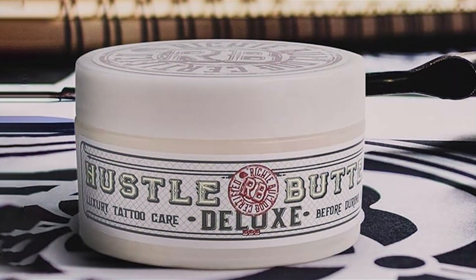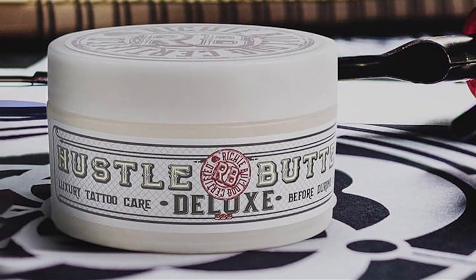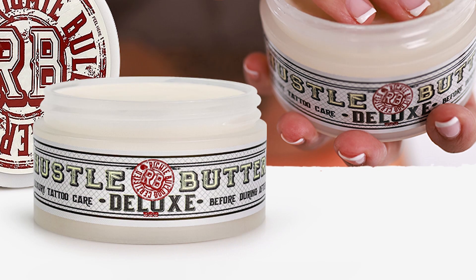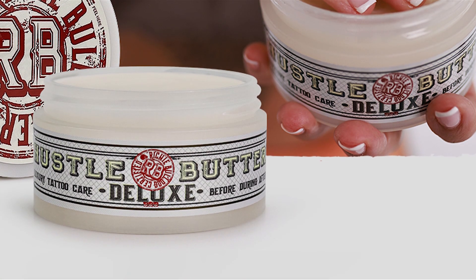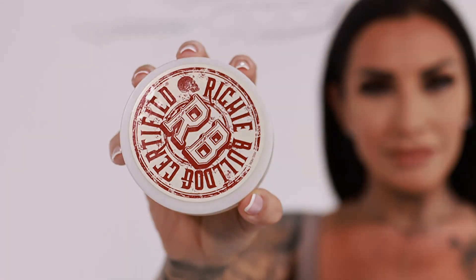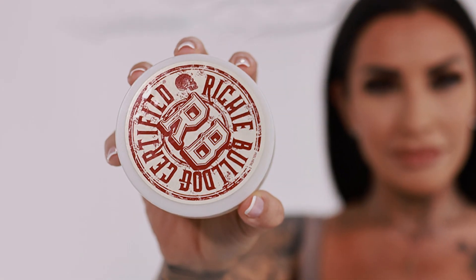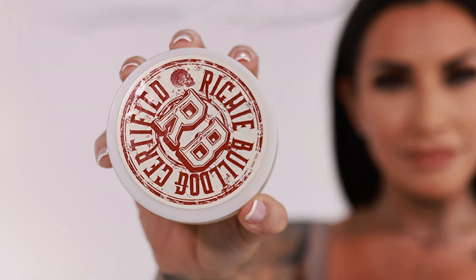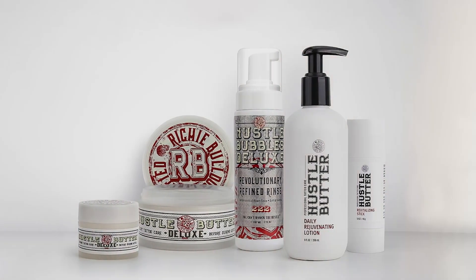Formulated without petroleum, it ensures gentle yet powerful nourishment, leaving your skin supple and your tattoos vibrant. Its unique blend not only protects your tattoos but also promotes faster healing, ensuring long-lasting durability for your ink. With its easy application and quick absorption, it makes for a hassle-free addition to your skincare routine.